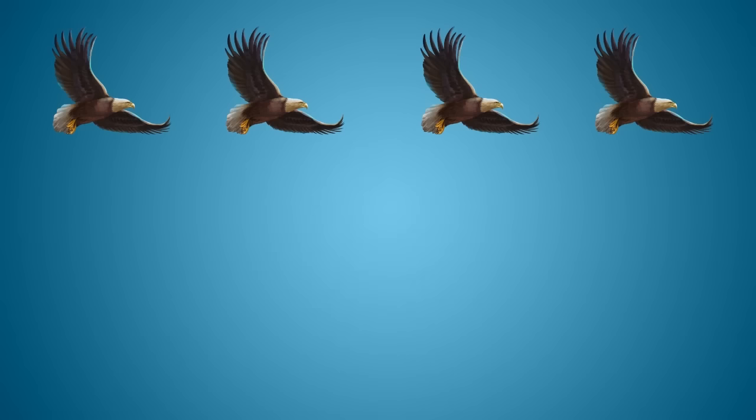Four bald eagles are gliding through the air. Two bald eagles fly down and land somewhere. How many bald eagles are gliding through the air? Four minus two equals two.